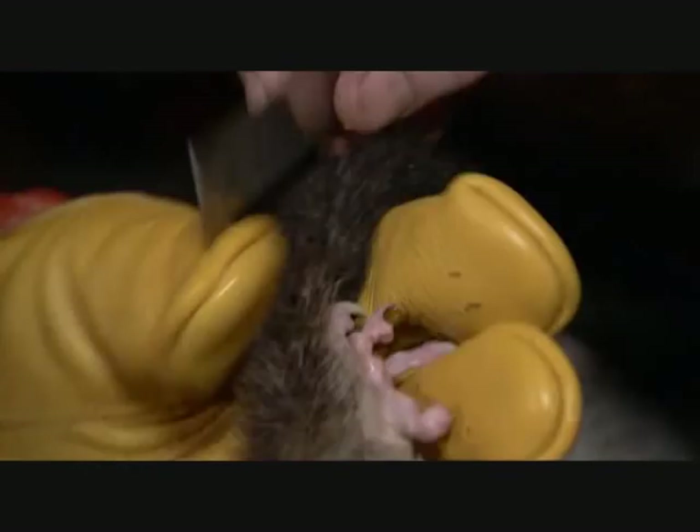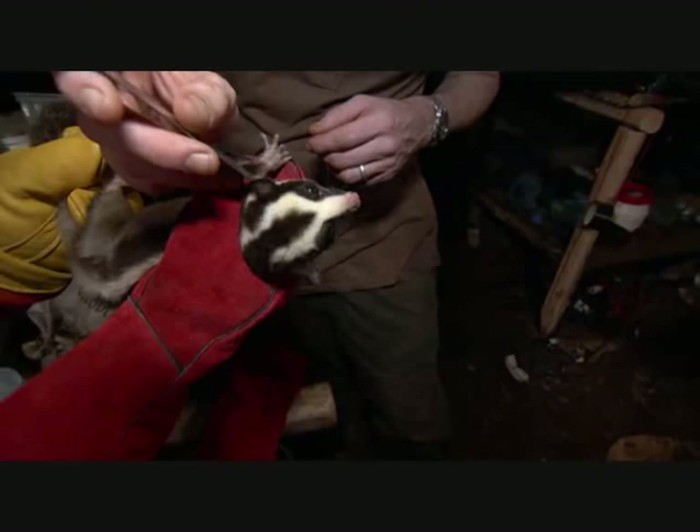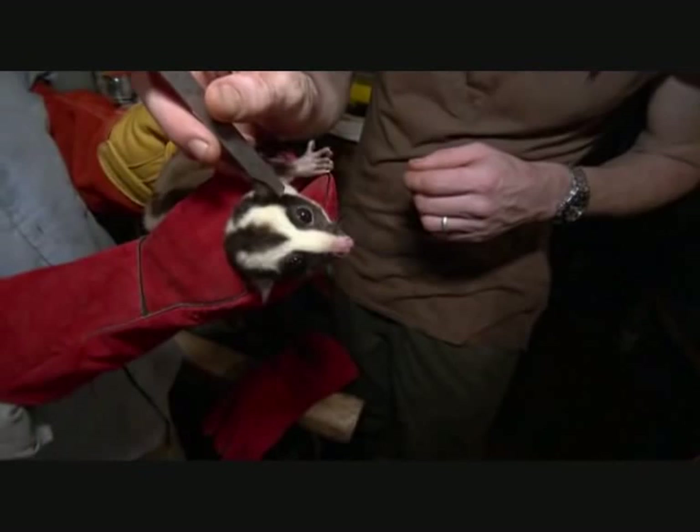We'll weigh him, measure him, and then take him back to exactly where we found him. Let's measure the tail first, please. 3.30. For the base? Right here. To the tip, yes. With the vital statistics taken, it's time to release him.